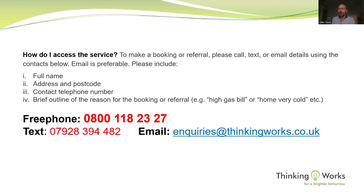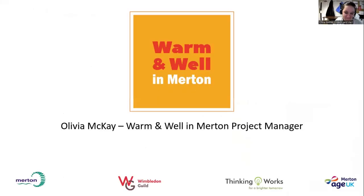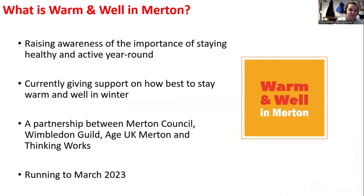My name is Olivia, I'm the Warming Well emerging project manager on behalf of Wimbledon Guild. We work very closely with ThinkingWorks, so I'll try not to duplicate information. Warm and Well is a council-funded initiative in partnership with Merton Council, Age UK Merton, and ThinkingWorks, currently funded until March 2023. The programme was set up to look into reducing winter-related illnesses and hospital admissions and how to stay healthy all year round.